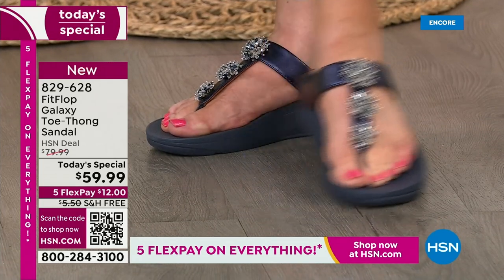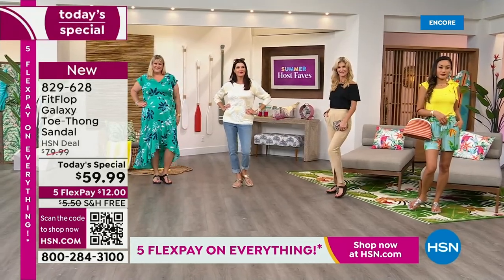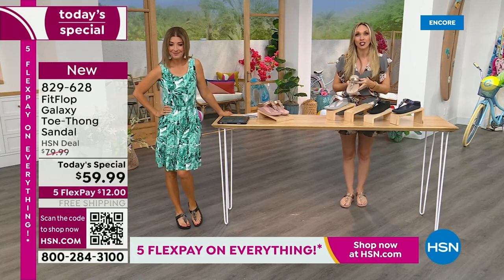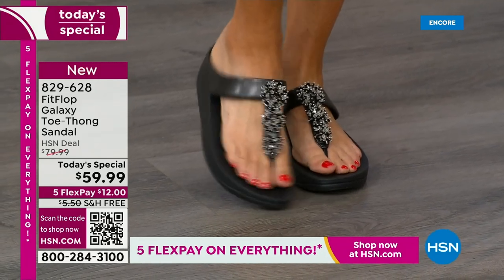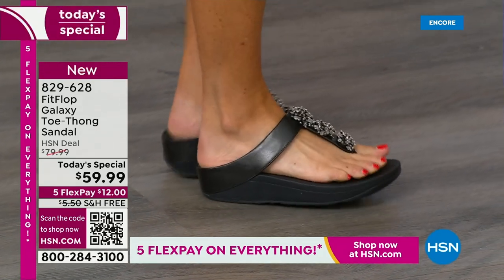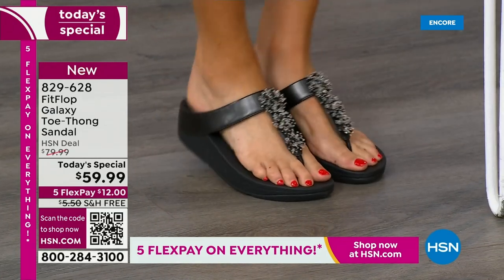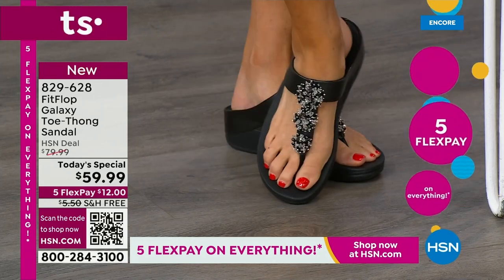I'm obsessed with how the models are styled because it really shows you how it can be super casual with a pair of jeans, but all of a sudden the jeans are va-va-voom with that burst of beautiful beads. They're so three-dimensional, so sparkly. This is also a great option if you want to wear a romper or a little black dress. If you're tired of high heels but still want glamour, black is a fantastic option.